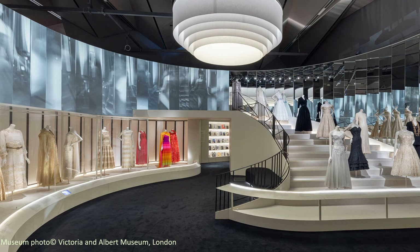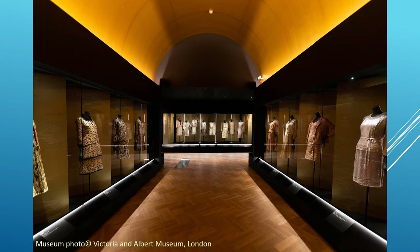The exhibition charts the evolution of Chanel's design style and the establishment of the House of Chanel, from the opening of her first millinery boutique in Paris in 1910 to the showing of her last collection in 1971. It explores Chanel's pioneering approach to fashion design, which paved the way for a new feminine elegance and continues to influence the way women dress today.